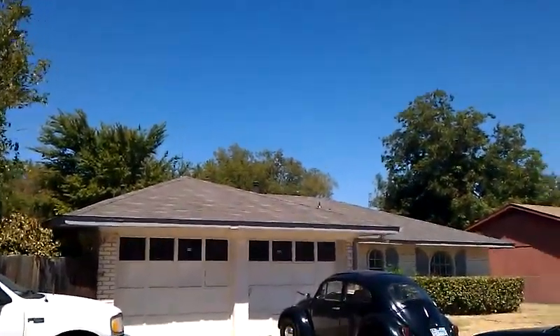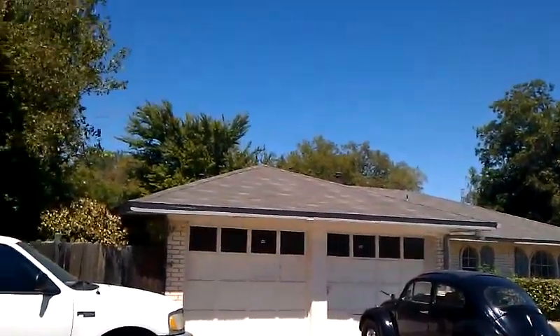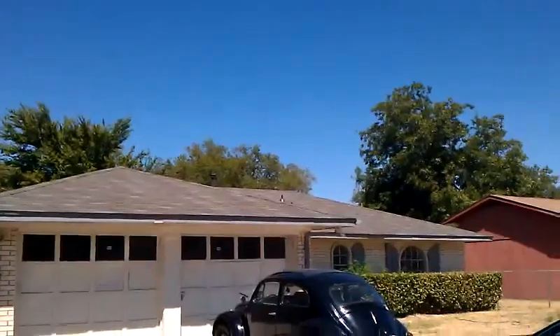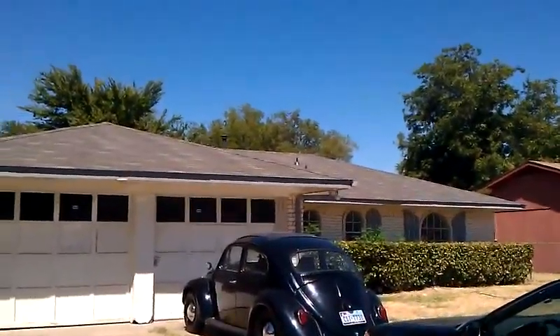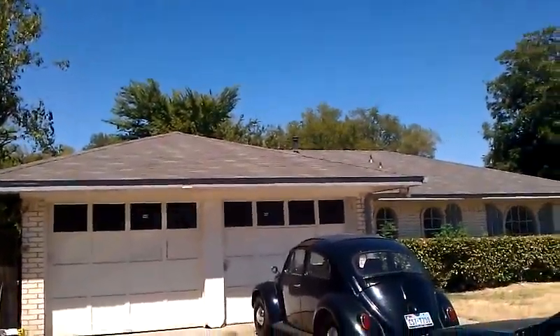How are you doing? This is George with J&T Roofing. We're at a roof over in Carrollton. We just finished re-roofing. This roof was in pretty bad shape — it had leaks throughout, and it was a pretty old roof with a lot of hail damage.